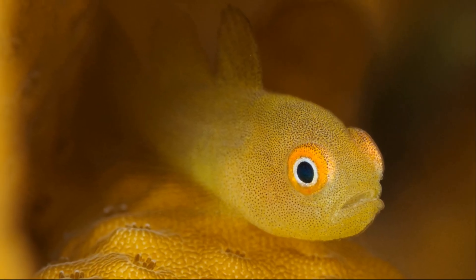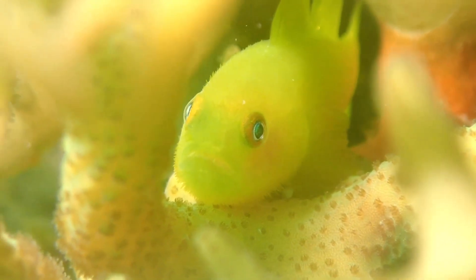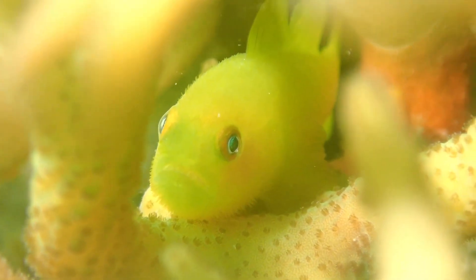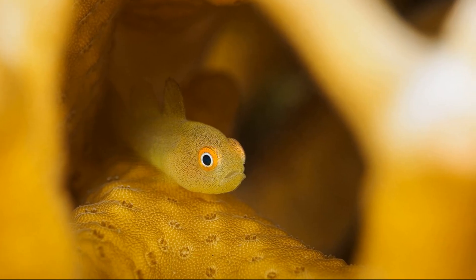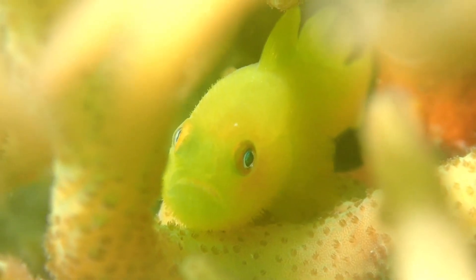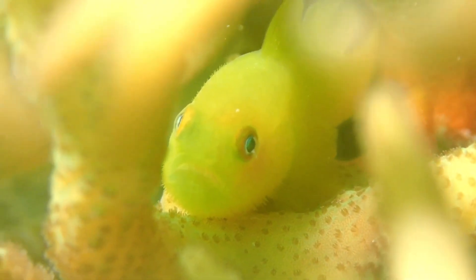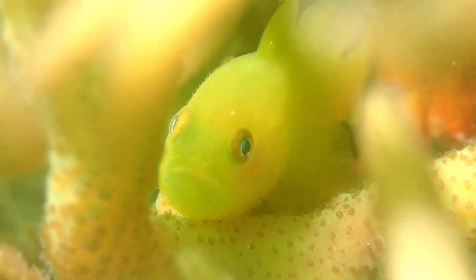These fish form social groups, often consisting of a breeding pair and several non-breeding individuals. They can grow up to 1.6 inches long. Their strong reliance on a single coral species makes them vulnerable to the widespread threats facing coral reefs globally.